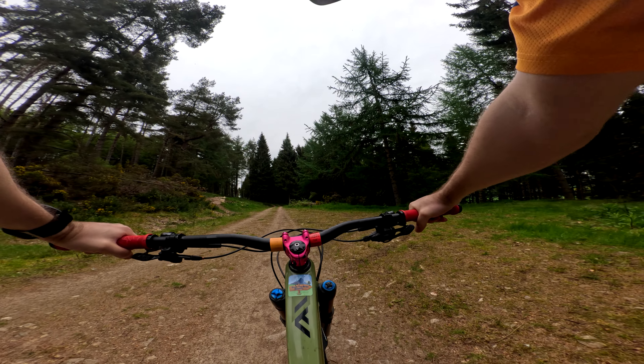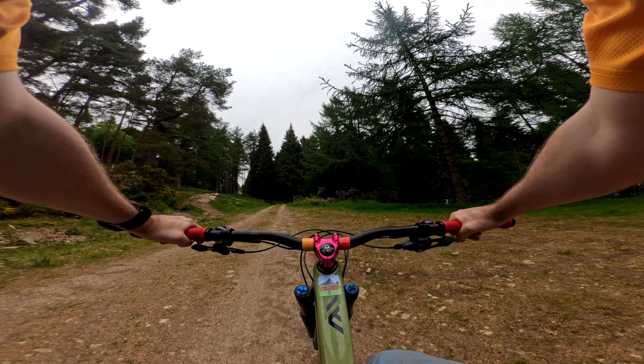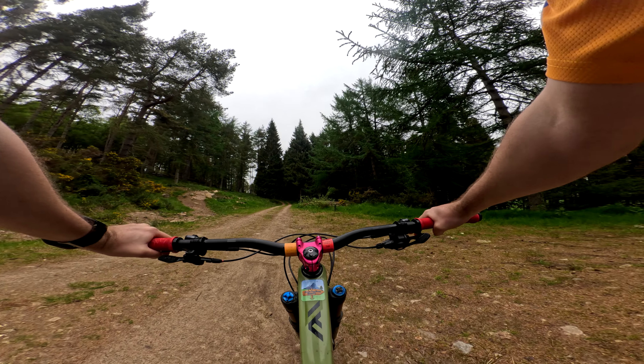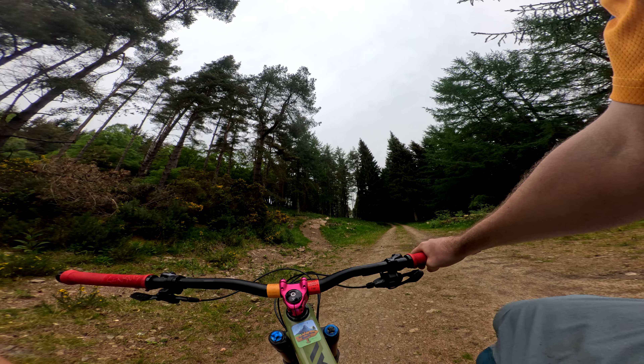Drop there. Here's a route round to the right. Jump into berm. That line here on the right, you can do it — round that berm. Another drop here. It's a full on trail this one, gives you no breathing room.